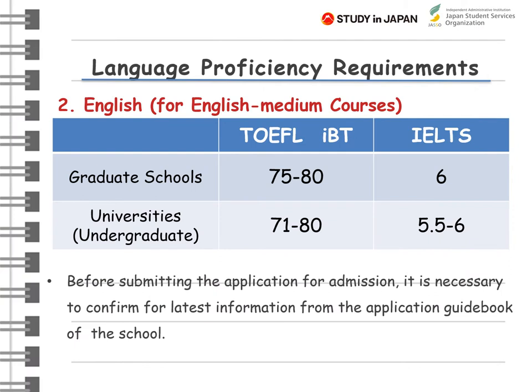However, more and more Japanese institutions are offering degree programs in English. If you are applying for a course taught in English, English language proficiency is required as shown here. Please make sure to confirm the required scores on the latest application guidelines of the school of your choice.